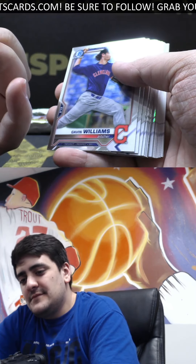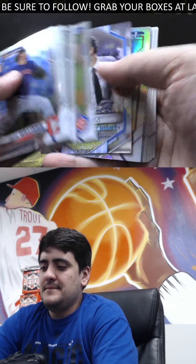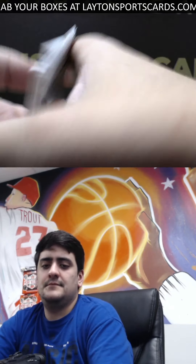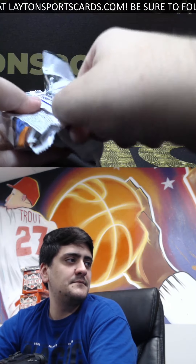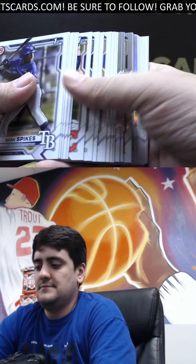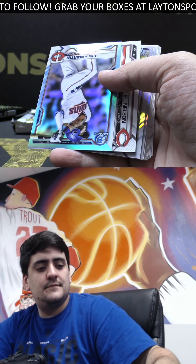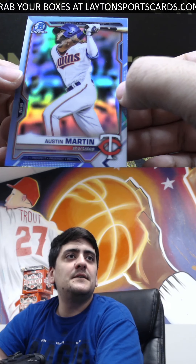Chase McDermott on the blue numbered to 199. Joe Mack — that's a giraffe knight insert. Silver Ziegler and Soderstrom. We've got aqua chrome, not numbered — this is going to be Austin Martin, nice one there for the 2020 prospect.